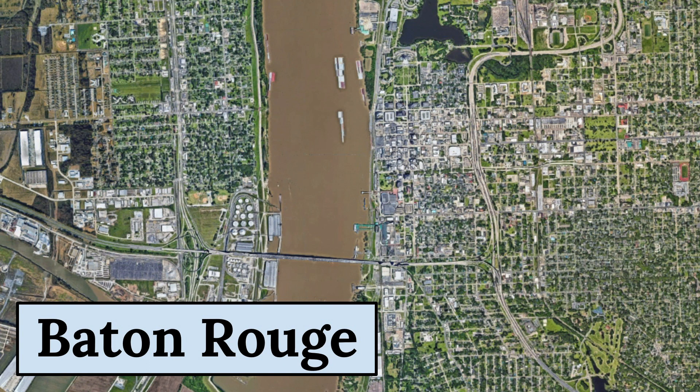Baton Rouge has a rich history, dating back to the French colonial era. The city played a significant role in the Civil War and later became an important center for agriculture and industry.